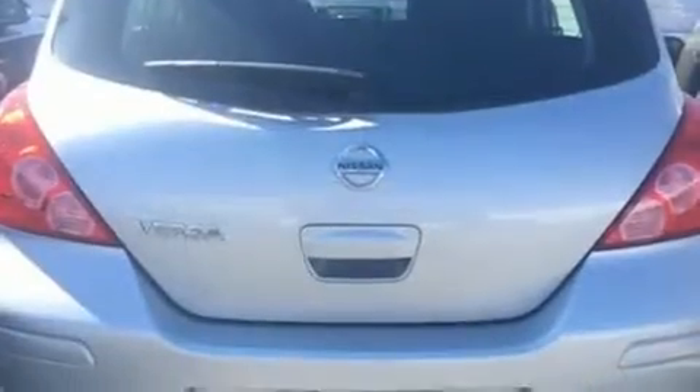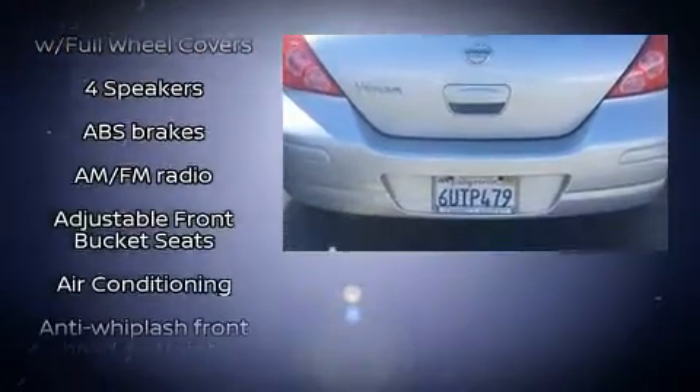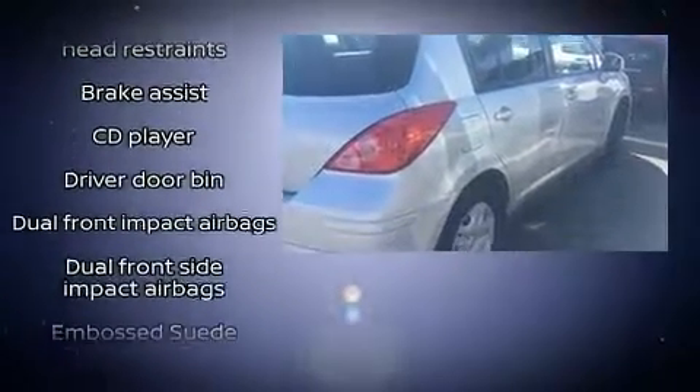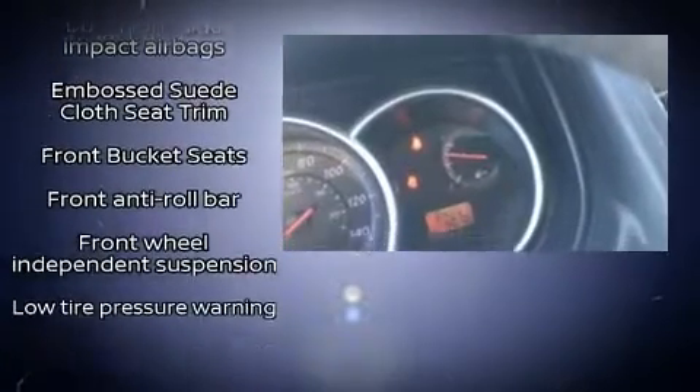Top features include air conditioning, a rear window wiper, one-touch window functionality, a tachometer, and a split-folding rear seat. Storage solutions are integrated throughout the interior, demonstrating thoughtful attention to detail.